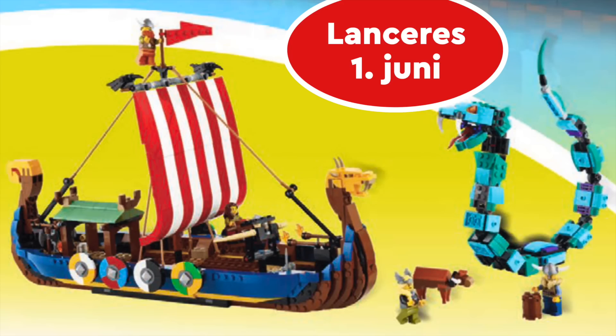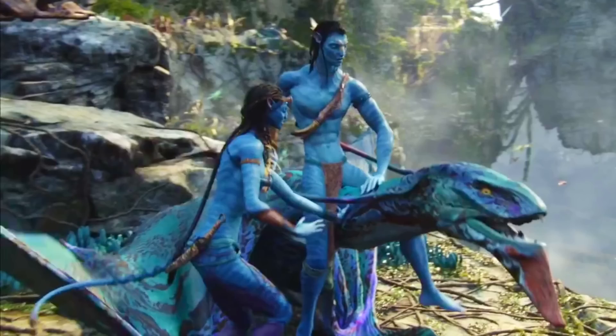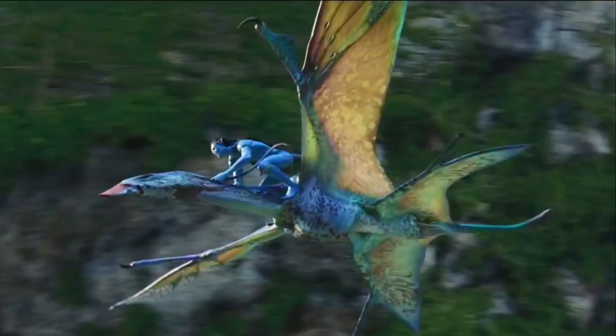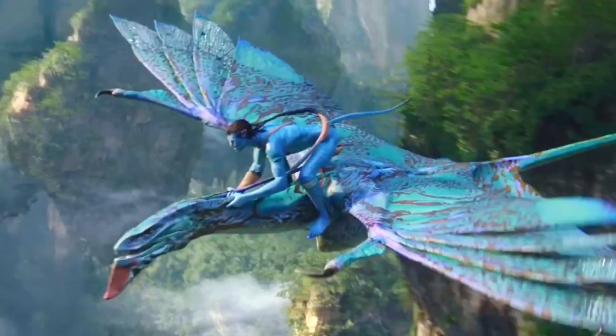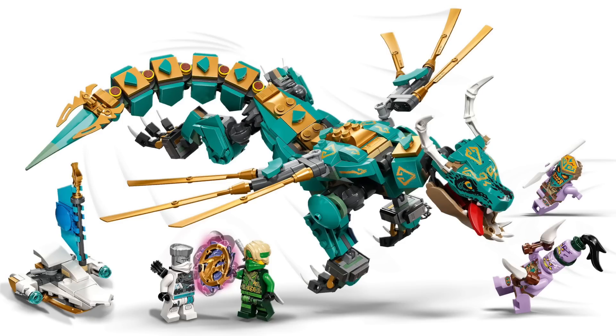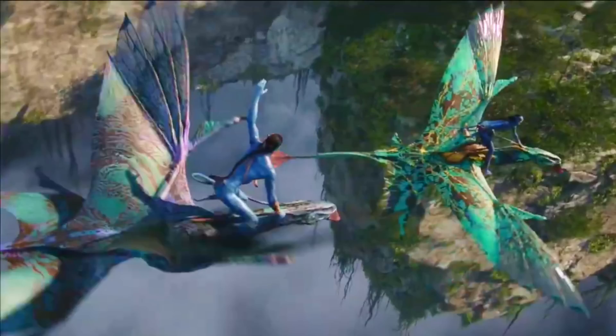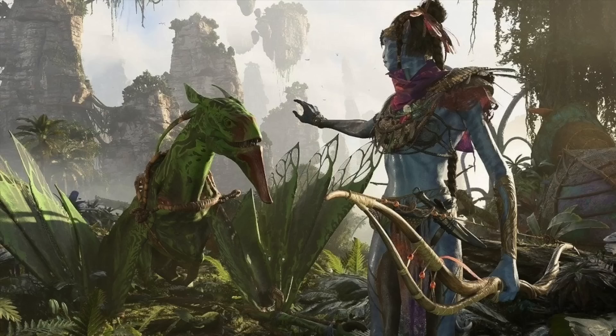Thanks to foreign retailers, Promobricks, and LEGO themselves, we've got tons of details about upcoming sets. First, from Wagner's, we got details of the first Avatar set: Jake and Neytiri's First Flight on the Banshee. This set includes 572 pieces and retails for $60, recreating the iconic scene from the first movie. Since this set also includes Neytiri, it may include two Banshees, which might mean they're a little more scaled down. Either way, I can't wait to see what comes of this line.